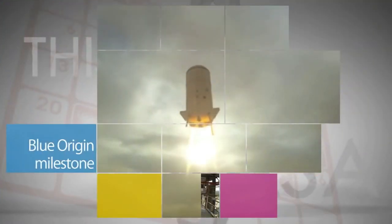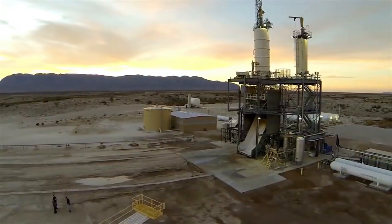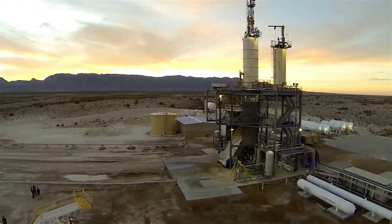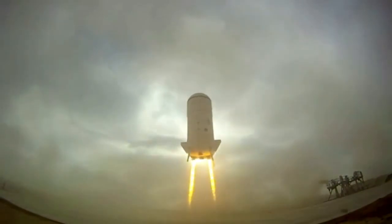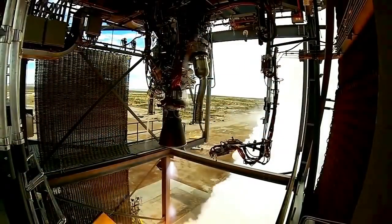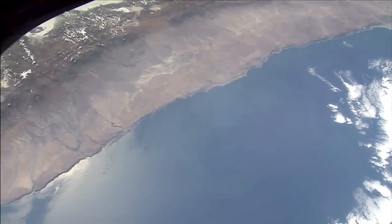Blue Origin recently test-fired a new hydrogen- and oxygen-fueled rocket engine at the company's West Texas facility. The test of the BE-3 engine simulated various stages of flight, including launch, final burn and landing. In partnership with NASA's Commercial Crew Program, Blue Origin is developing vehicles that could provide transportation services for humans and cargo to low Earth orbit.